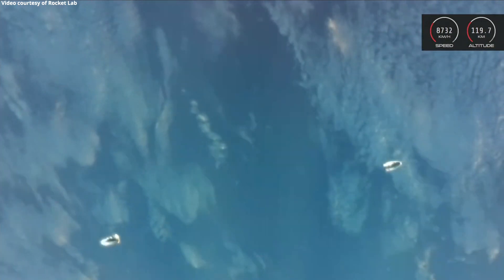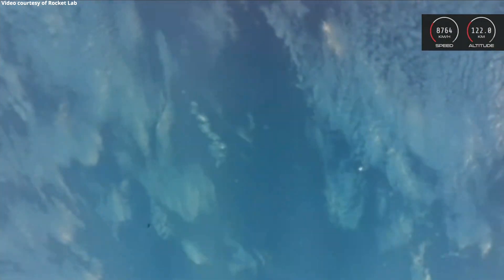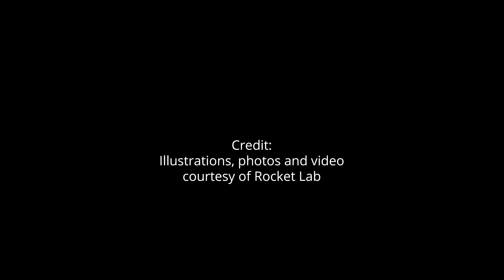And there they go. There's clean separation of those halves for the fairing jettison. There's clean separation.